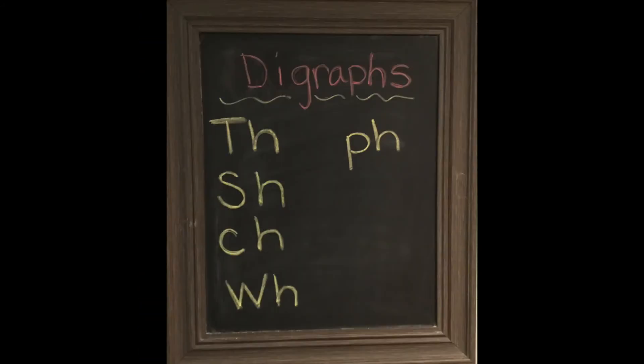Before we start our flashcards, I'd like to talk to you a little bit about digraphs. Digraphs are two letters that get together and make a different sound when they're sitting next to each other. Now, there are some digraphs in these sight words, which is why they are sight words. So let's remind our brains just a little bit of some of those sounds that these letters make when they get together.